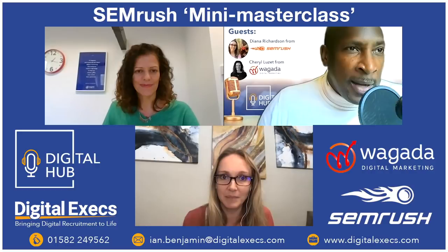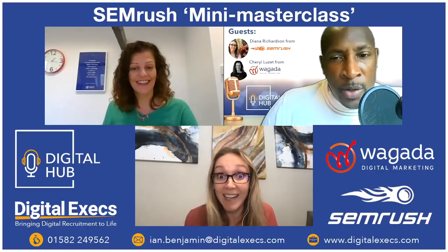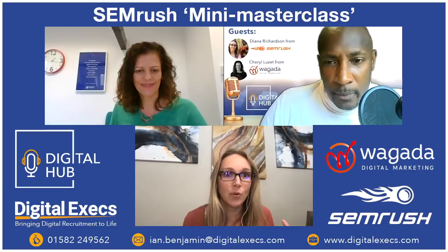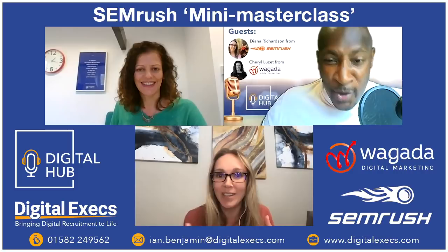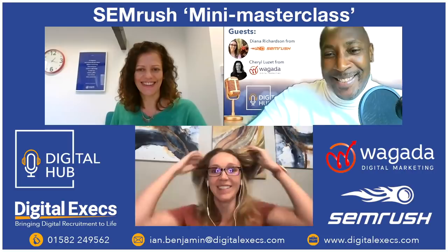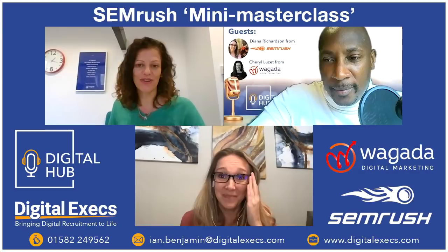Ian notes that Diana is essentially living what she's selling. Diana agrees — when interviewing, she told them she was their audience, someone who needed and pushed for the tool. It was a natural fit. They obviously agreed because they gave her the job.